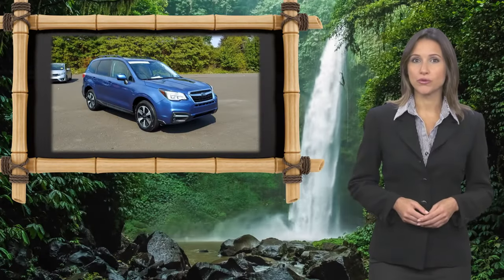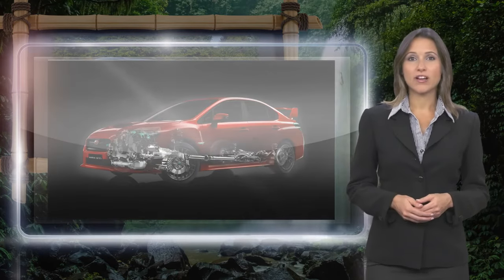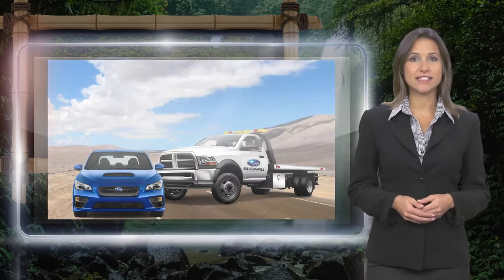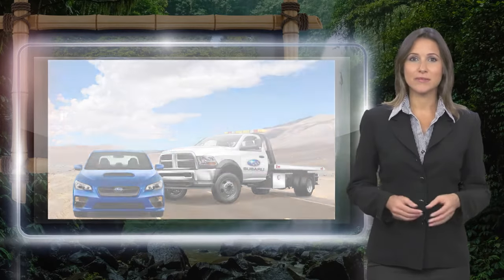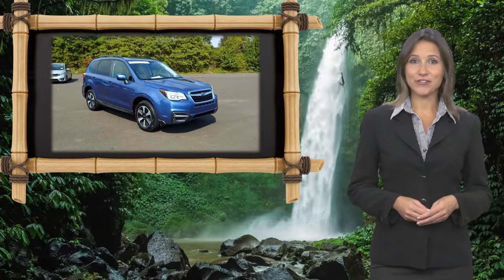Every certified pre-owned Subaru gets a stringent multi-point safety inspection. Anything that doesn't meet our high standards is repaired or replaced. With a complimentary Carfax History Report and 24-7 roadside assistance, there's no reason not to buy Subaru Certified Pre-Owned Vehicles, ready for new adventures.